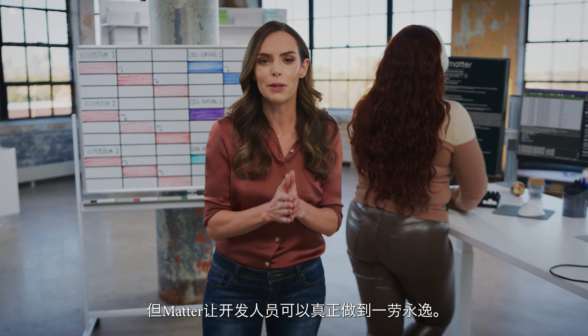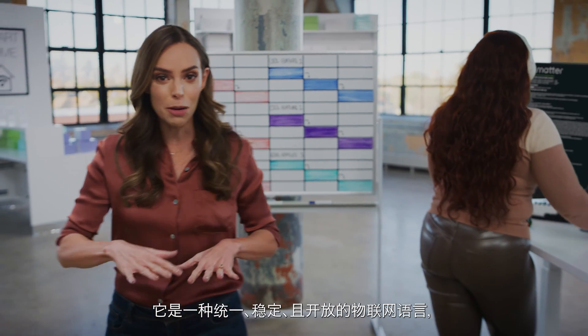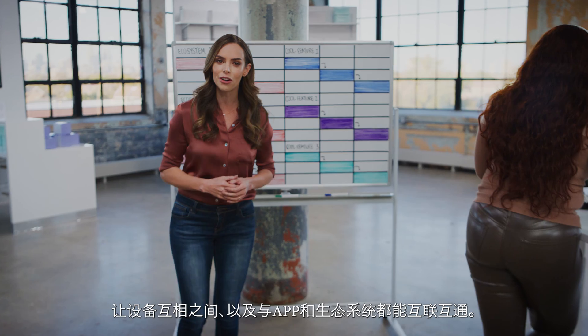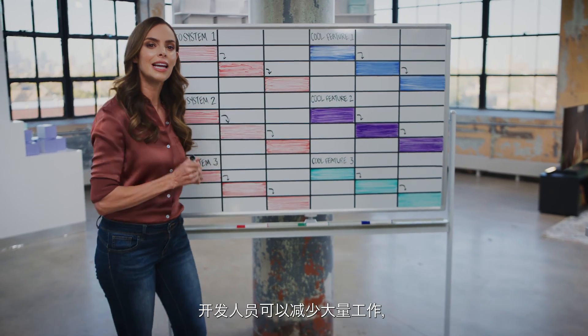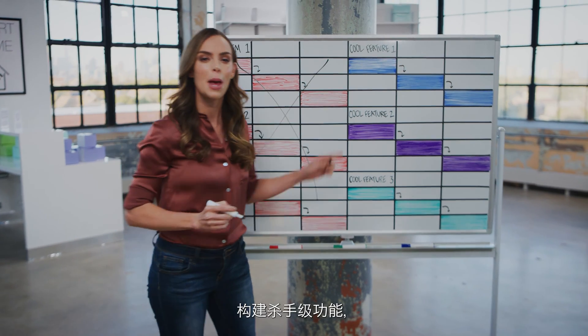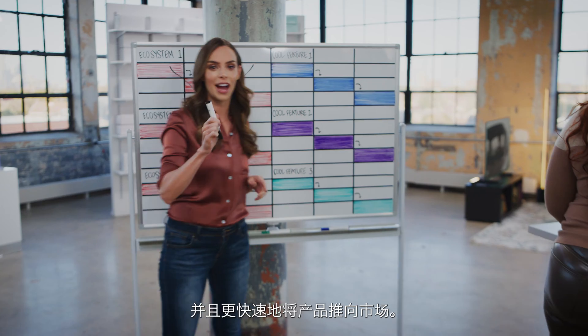But Matter lets developers build literally once and for all. It's a single, stable, and open language that lets devices talk to each other, apps, and ecosystems. With Matter taking care of connectivity, developers can cut out a ton of work, getting to the fun parts of their roadmaps — building those killer features and getting their product to market way faster.